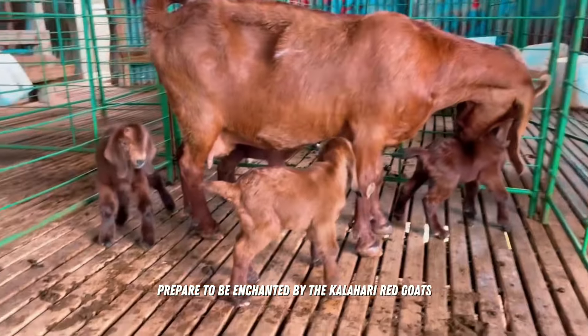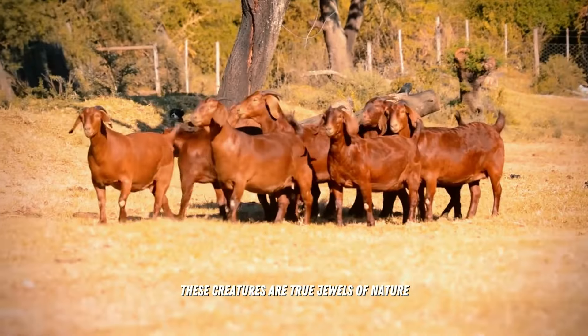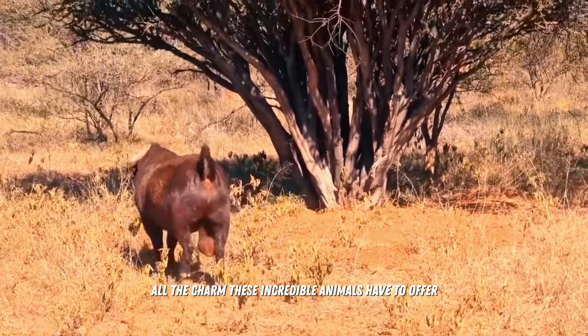Prepare to be enchanted by the Kalahari Red Goats. With their deep red fur and legendary resistance, these creatures are true jewels of nature. Join us and discover all the charm these incredible animals have to offer.